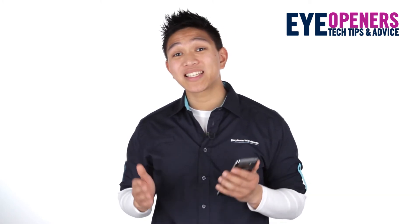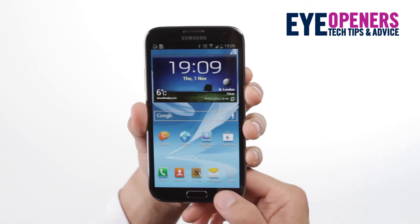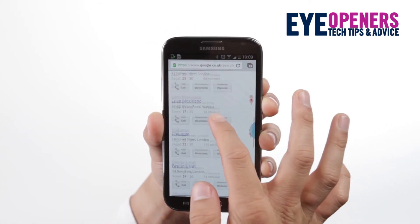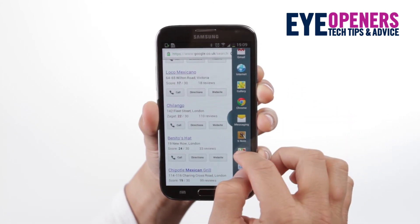Another unique and incredibly useful feature of the Note 2 is split-screen multitasking, so you can do two things at once. You can have two windows open at once in split-screen mode, and the choice is pretty impressive. It's handy for loads of things.